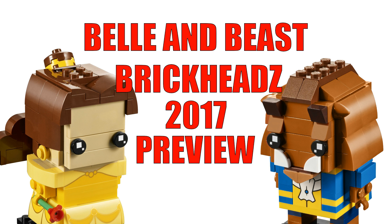Hey everyone, this is KB from toygander.com and today we're going to do a special preview of a couple of new BrickHeadz that were just announced recently. This is going to be a short one — I just want to get this out there and show anybody on YouTube who hasn't seen these. They're coming out in 2017.